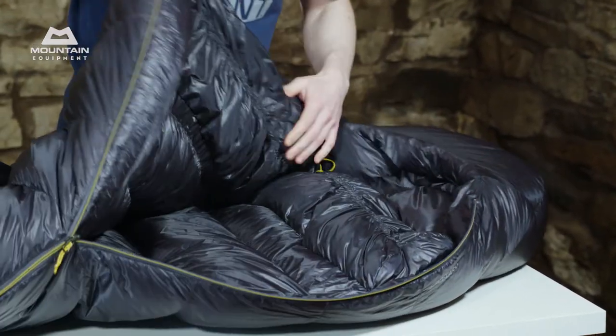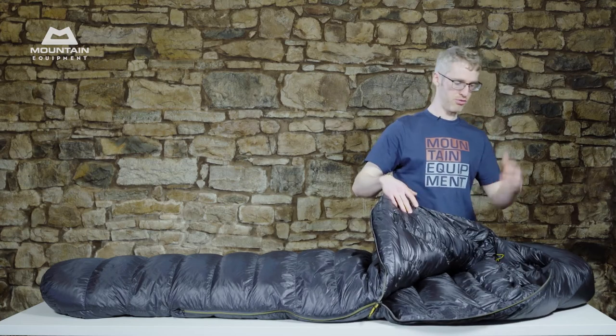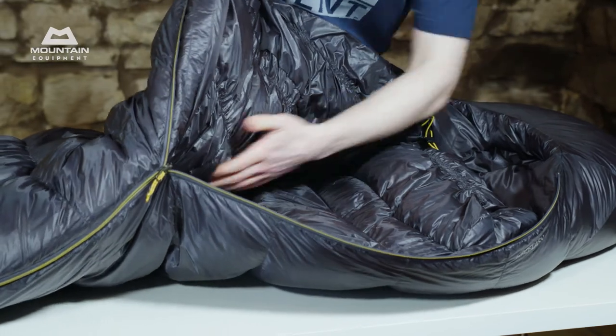Inside the bag is a full collar with EXL elasticated stitching, which is really comfortable and also helps reduce dead space around your body. The EXL extends throughout the length of the bag.